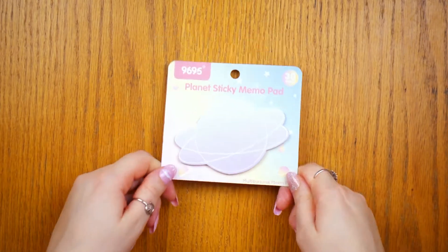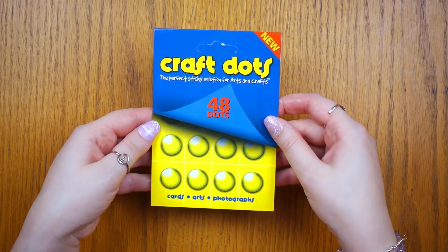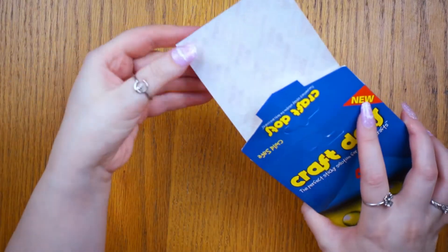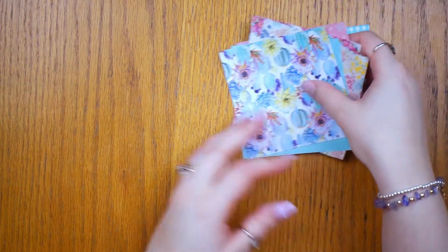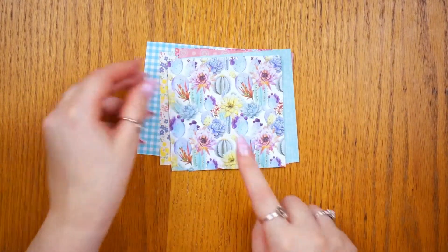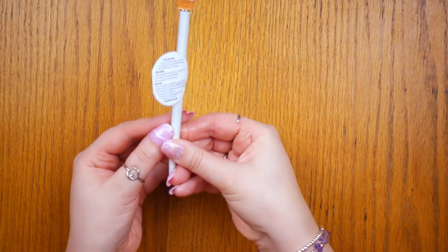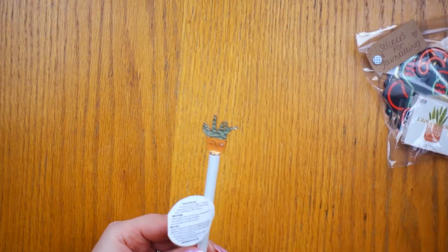She also sent me this really cute memo pad — I absolutely love planet and space stuff, and for my January setup I've actually done a moon and space theme so it goes perfectly. She sent me these little double-sided sticky dots that are slightly raised, which are great for crafting. She also sent me this gorgeous paper — she sent me some for my birthday as well, and it's so pretty. That one's my favorite. She also sent me this adorable pen.